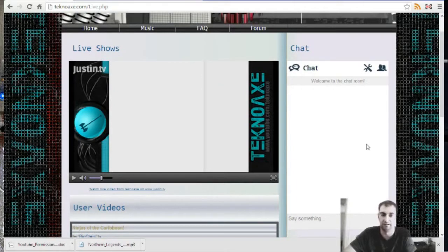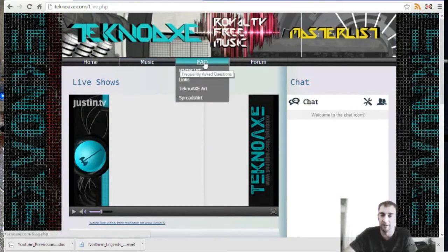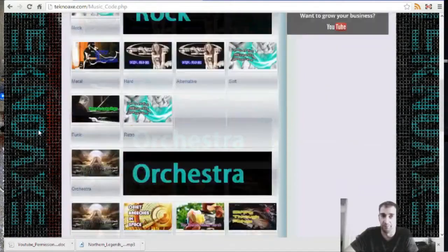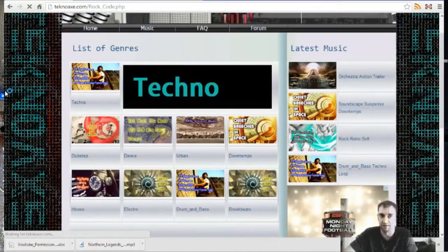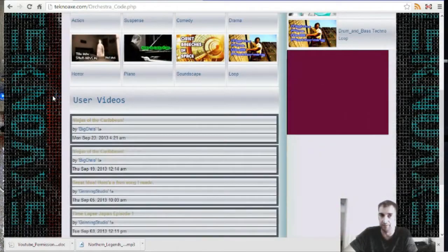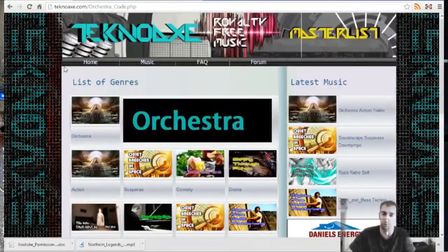It has the Justin.tv player and also a chat window so you can chat while I'm doing live stuff — it's just like Justin.tv or Twitch TV, only it's on my web page. Then you get the user videos on the right side. On the music page, it's very big, so what I've done with the drop-down menu is basically simplify things by letting you choose the major sections of my website instead of scrolling down that big window.